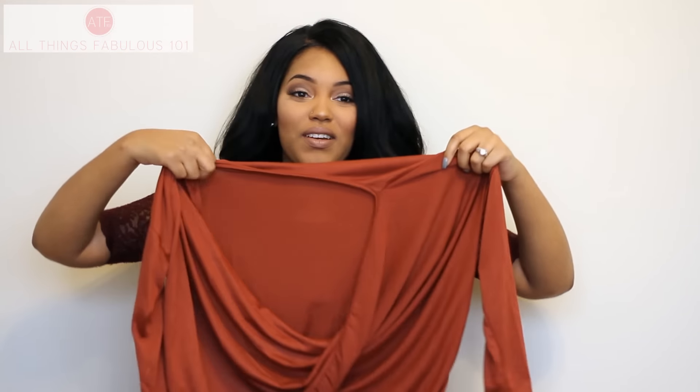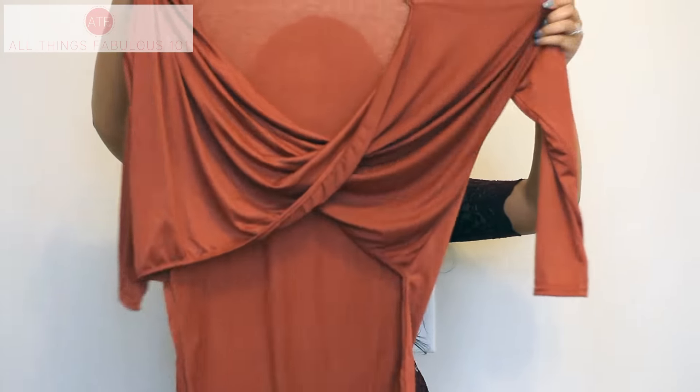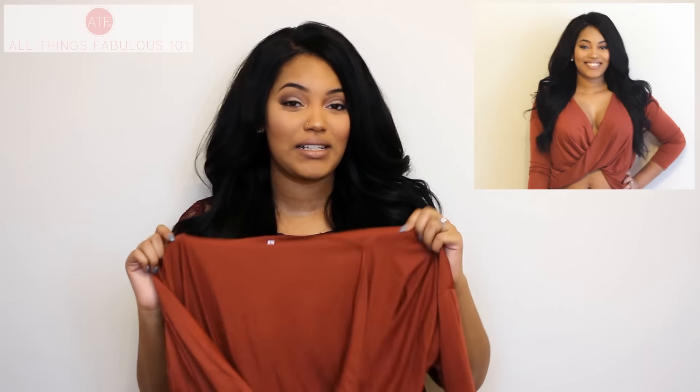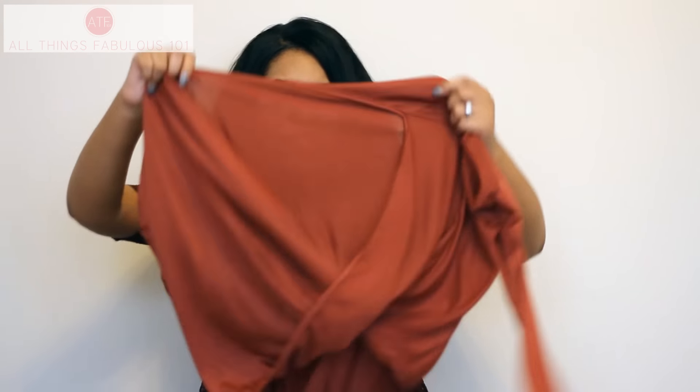I've been loving rust for the fall and winter, so I got this top which is a beautiful high-low top with a crisscross wrap design in the front and a long piece in the back. I plan to style it with high-waisted skinny jeans — probably a distressed pair from Fashion Nova — and then an ankle bootie or pump. Since it is cold, I'd throw on an oversized cardigan or flowy coat.